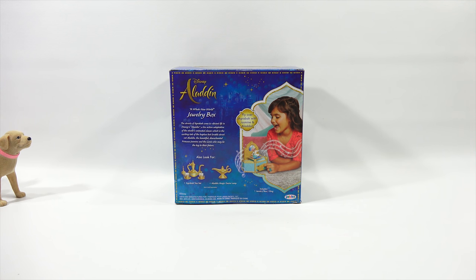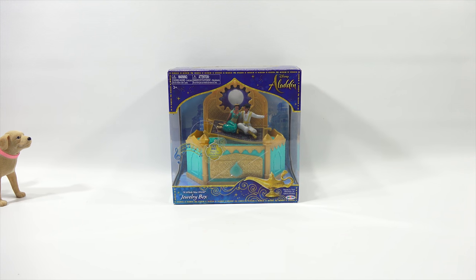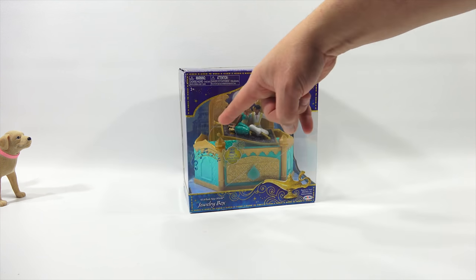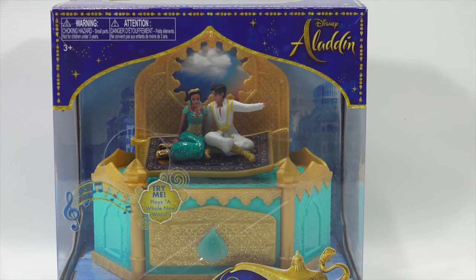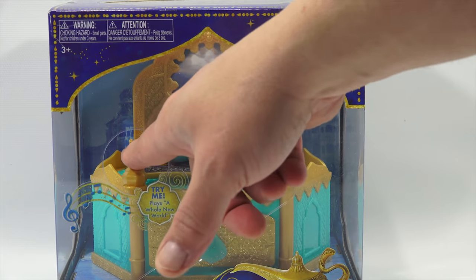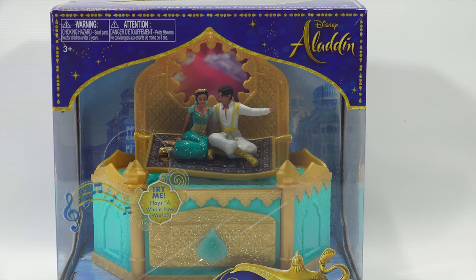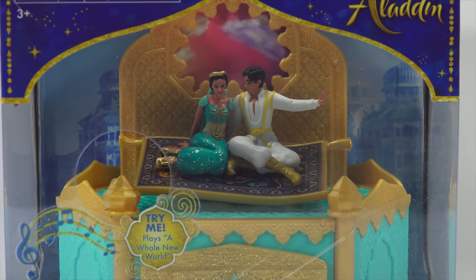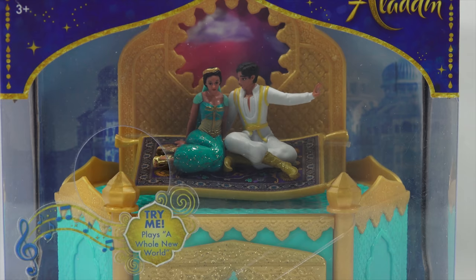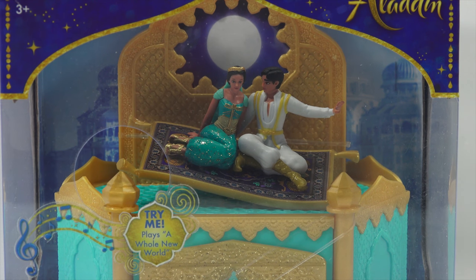The jewelry box has a song button. Butch improvises a parody: 'A whole new squirrel, I chase him in the backyard, he runs up the tree.' Then a full version: 'A whole new squirrel is stealing all the nuts from my cereal.' Very entertaining. We'll be back with the next toy.